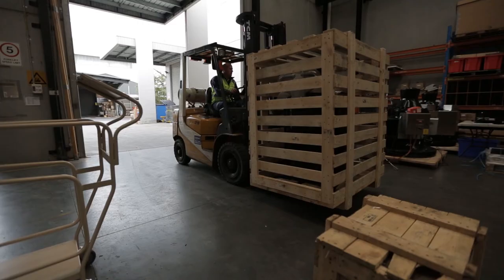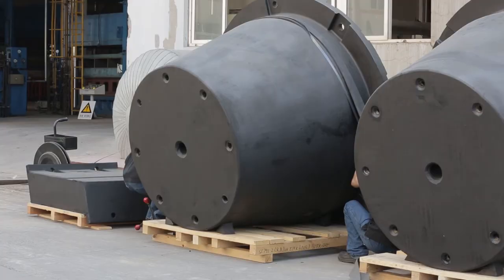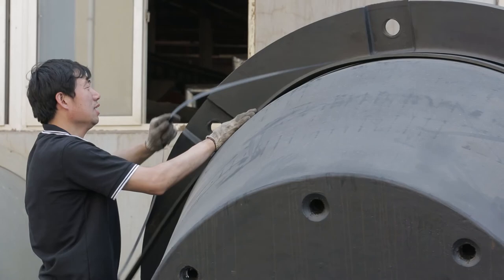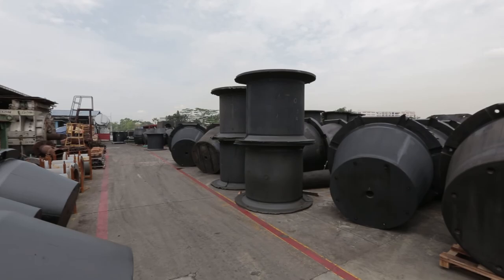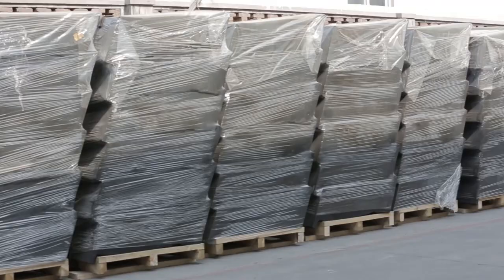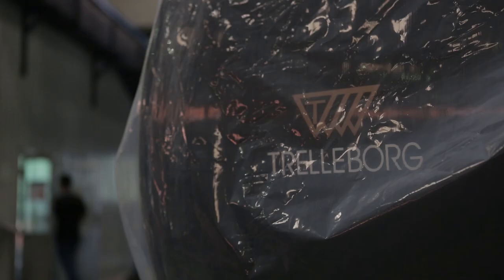Once our products are thoroughly tested and approved, they are ready to be shipped to the customer. We make certain at this stage that they are properly packaged and ready for installation. To ensure we can truly offer an end-to-end service, we also offer a fender rental service on our foam and pneumatic fenders, to ensure fast delivery for temporary applications with shorter timescales.